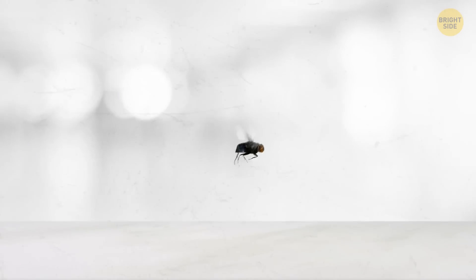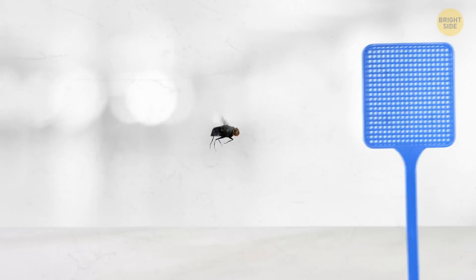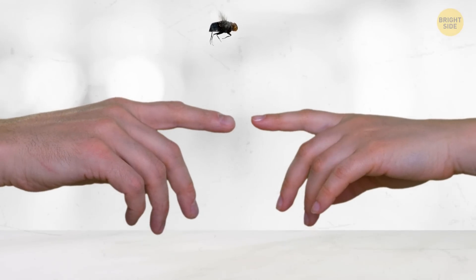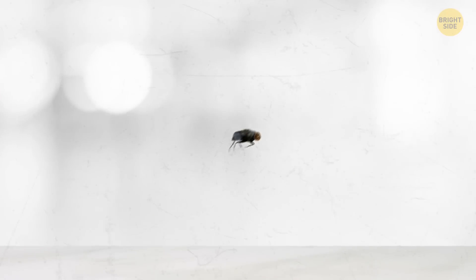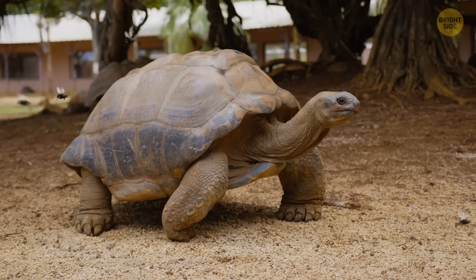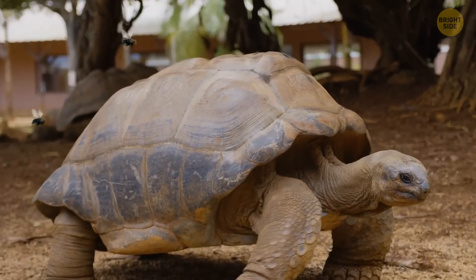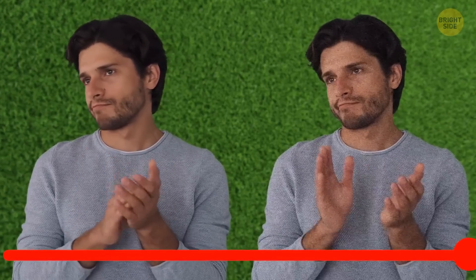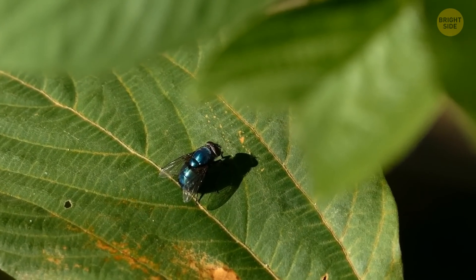Flies also have an amazing reaction time. Ever wondered why it's so hard to swat a fly? Well, to a fly, we're sloths. That's because they see things in slow motion compared to us. Species have different perceptions of speed — the speed we see will be twice faster for a turtle, and four times slower for a fly. Turn a video on at 0.25 times speed and imagine someone approaching you at that speed. That's how a fly sees you — so yes, it has enough time to escape.